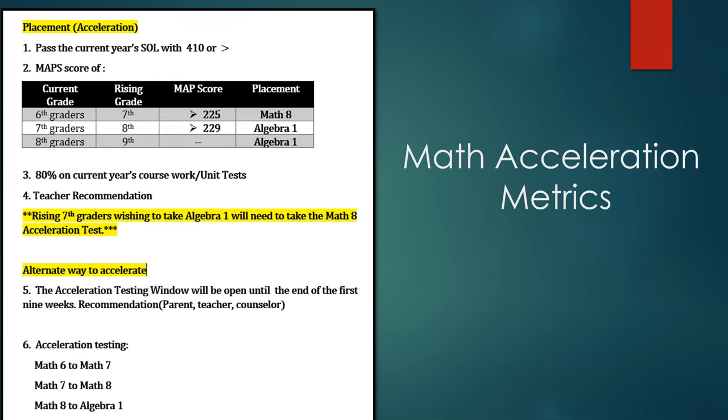6th grade students who wish to accelerate to Math 8 must pass their Math 6 SOL with a score of 410 or higher to be eligible for acceleration. 6th grade students who wish to accelerate to Algebra 1 in 7th grade must meet 2 of the 3 following requirements: a Spring MAPS score of 225 or higher, an 80% or higher grade in the Math 6 course, or a teacher recommendation.